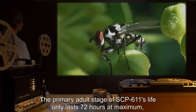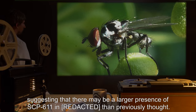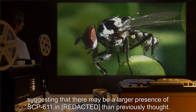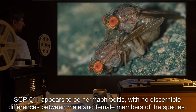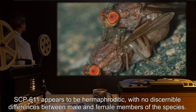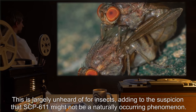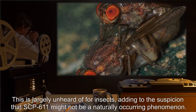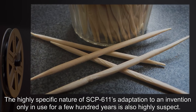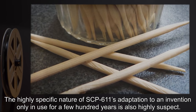The primary adult stage of SCP-611's life only lasts 72 hours at maximum, suggesting that there may be a larger presence of SCP-611 in the wild than previously thought. SCP-611 appears to be hermaphroditic, with no discernible differences between male and female members of the species. This is largely unheard of for insects, adding to the suspicion that SCP-611 might not be a naturally occurring phenomenon.